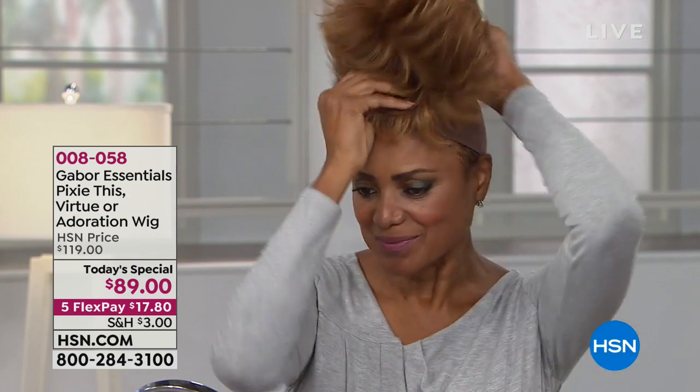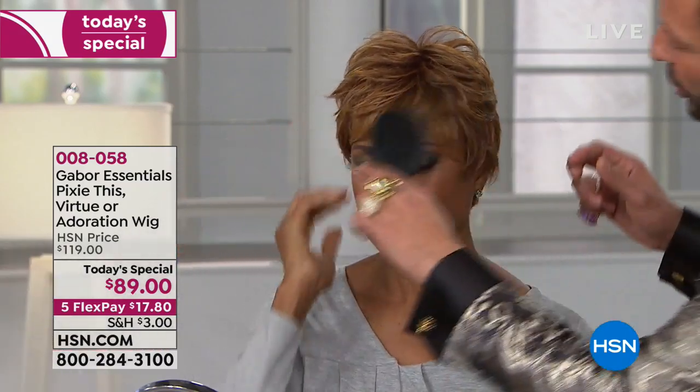So here we are today making more women look beautiful. Watch how she changes it — she takes that wig off. That was Pixie. Now we're going to try the Virtue style in medium red. Look how quick that was — two seconds. I'm going to give her a little volume in the crown and put this around her ear. It has a metal tab inside that you can bend to hug your head, which makes it feel secure. You have confidence that it's not going to go anywhere. This is the Virtue style in medium red.